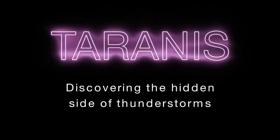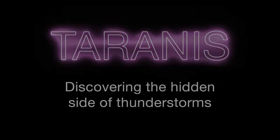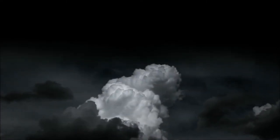Paranis, discovering the hidden side of thunderstorms. Observing luminous phenomena above thunderstorms is not easy, as it has to be done from afar using specifically adapted instruments. The phenomena produced by the thunderstorms are so brief that they cannot be easily detected by the human eye.